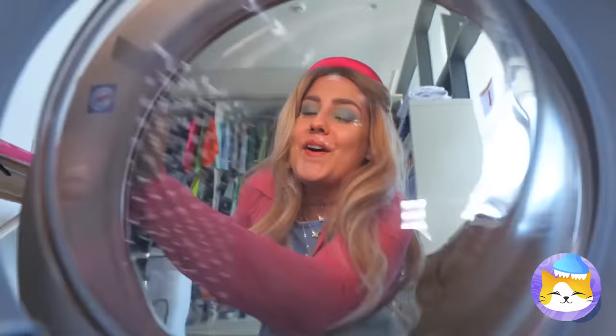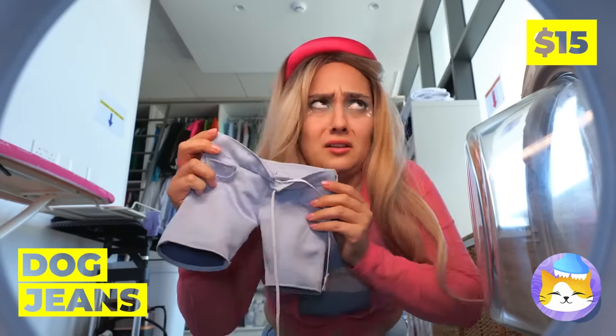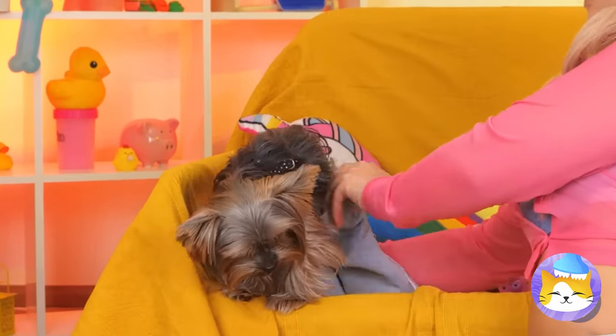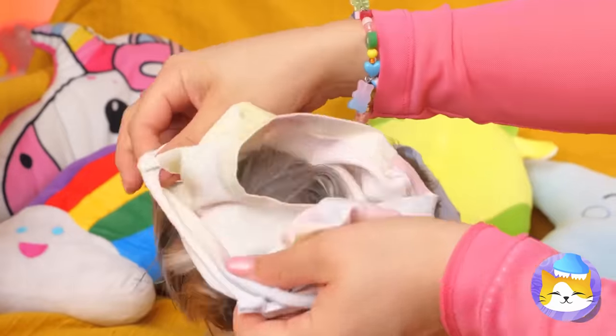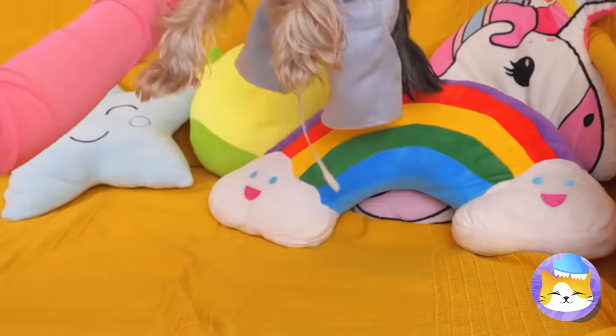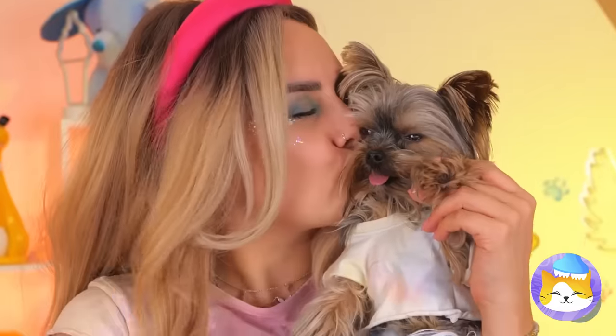Is anyone else feeling dizzy? It's laundry day — those jeans were dry clean only. Well, at least we know someone they'll fit. Something tells me this happens a lot on laundry day. Now they're two of a kind.